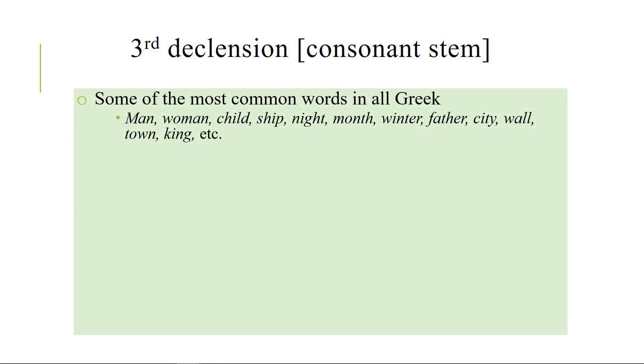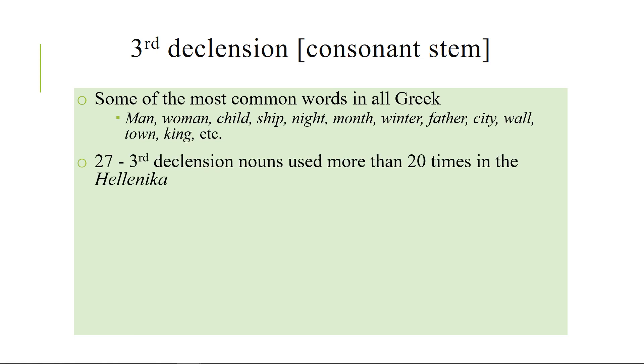Words like man and woman and child and ship and father and mother and city and wall and town — these are very common words, and the ones that are common are very, very common. But fortunately, in all of the Hellenica, the number of third declension nouns used more than 20 times is a mere 27. That's not many. That's not bad.